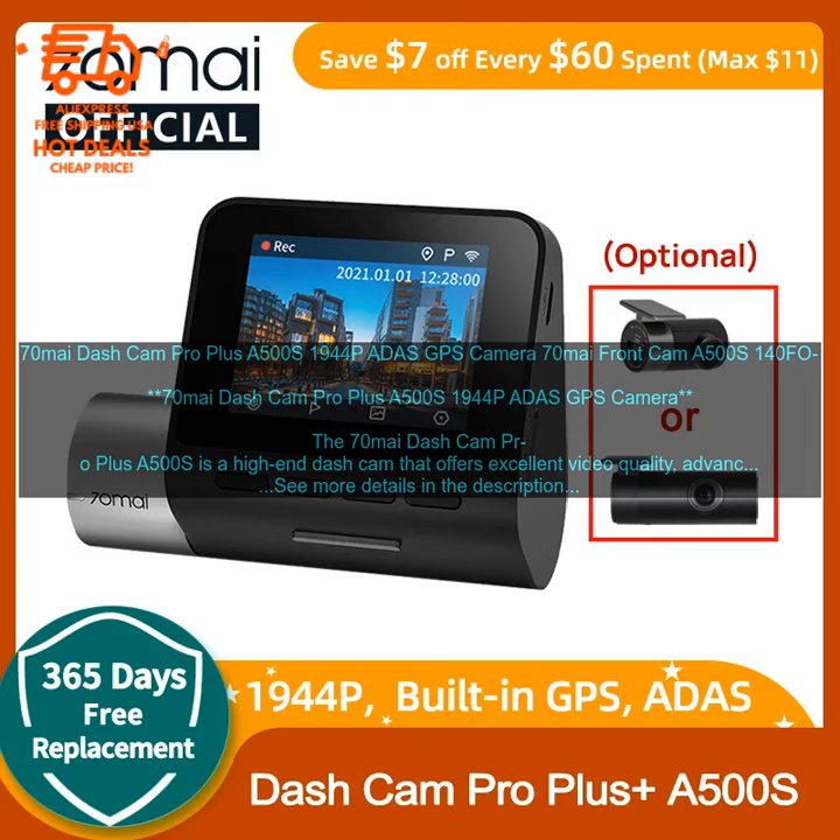Overall, the 70MI Dash Cam Pro Plus A500S is a great choice for drivers who want a reliable, comprehensive, and affordable way to record their driving and improve their safety. It offers excellent video quality, advanced driver assistance features, and a wide range of other features that make it a top choice for drivers of all levels.